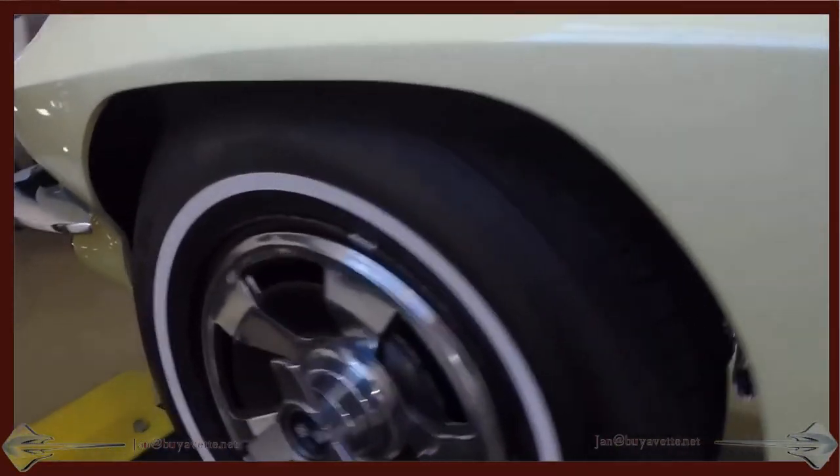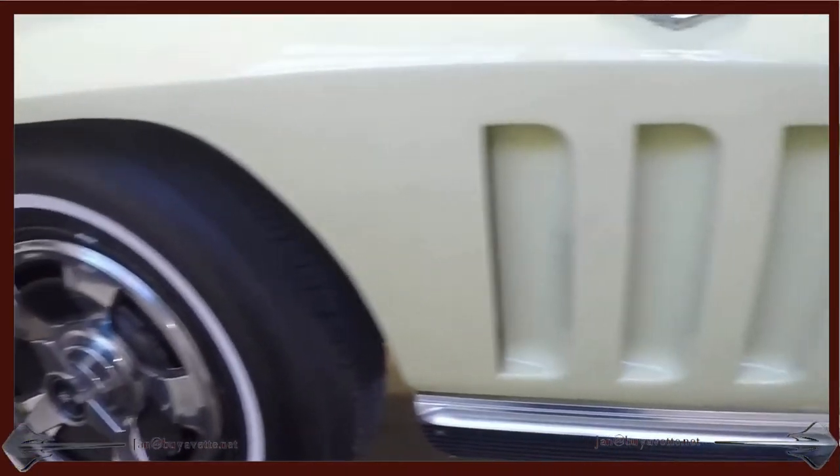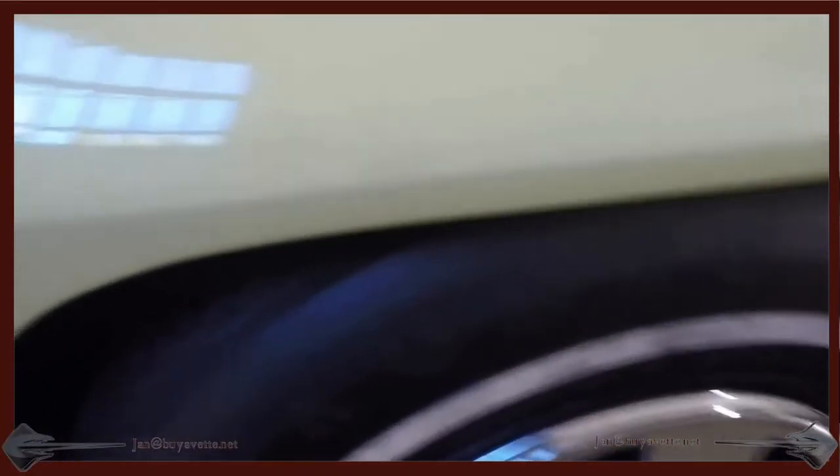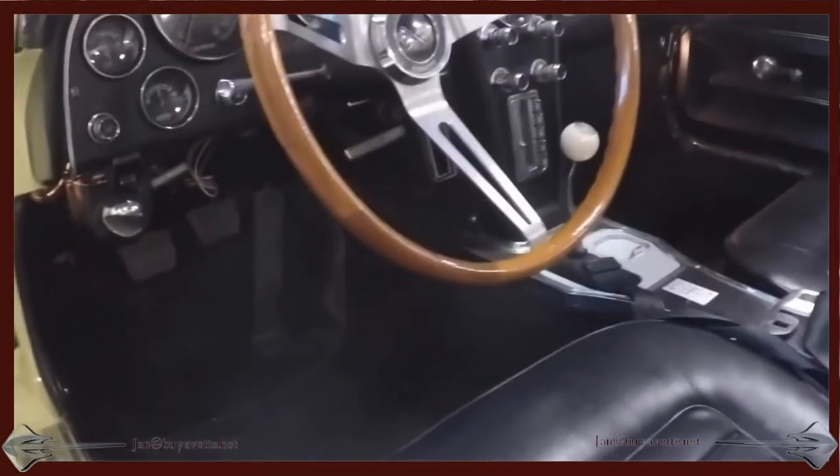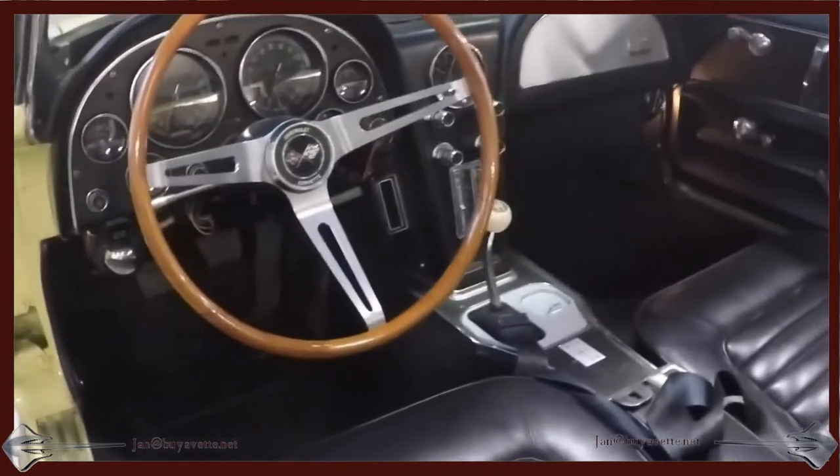I'm also going to take you on the side so you can see the components under the car where you normally don't see. Here we are on the inside from the driver's side — everything in good working order.